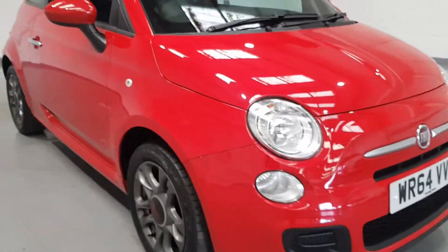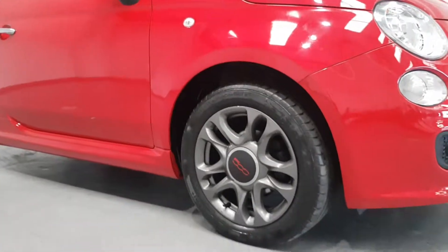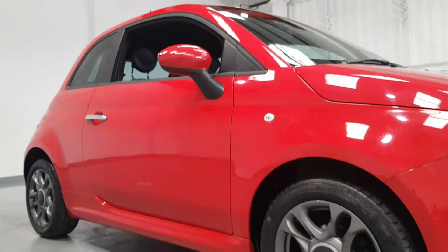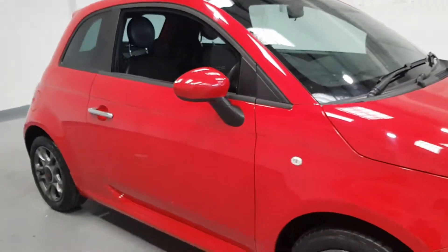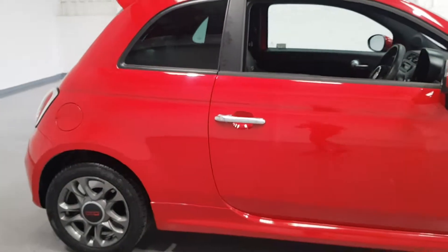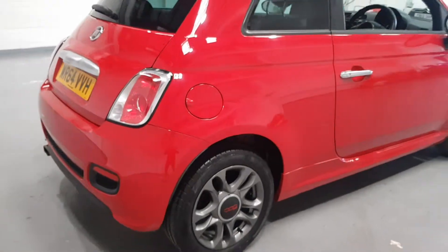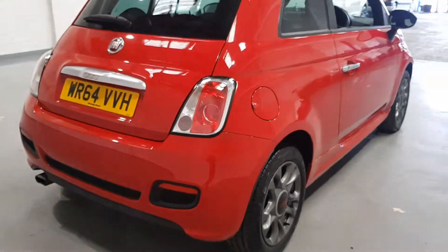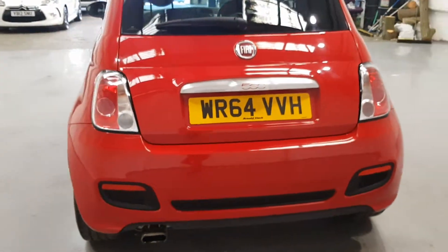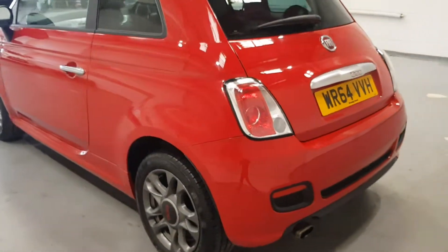It's been kept very well by the previous keepers — this one's had two former keepers. The grey wheels really set this off, the color scheme is brilliant. On a quick walk around, the color is brilliant all the way round, not faded, and it's in great condition — very minor wear if anything.